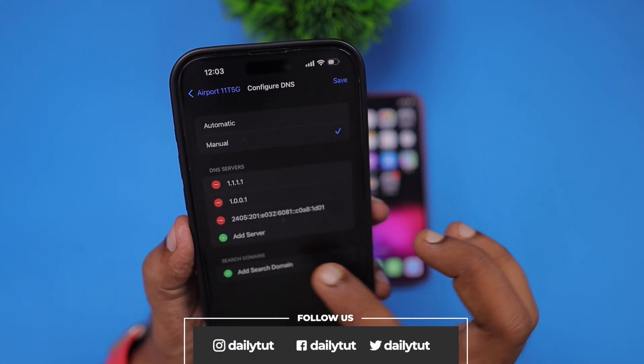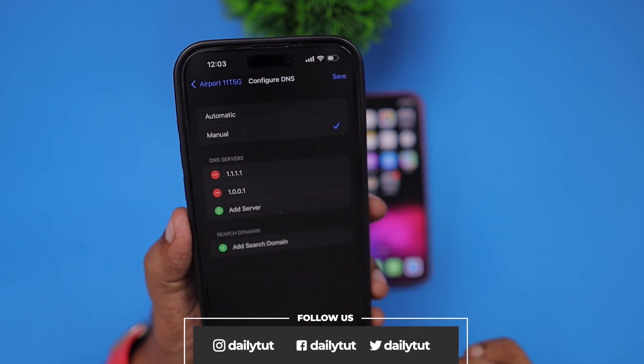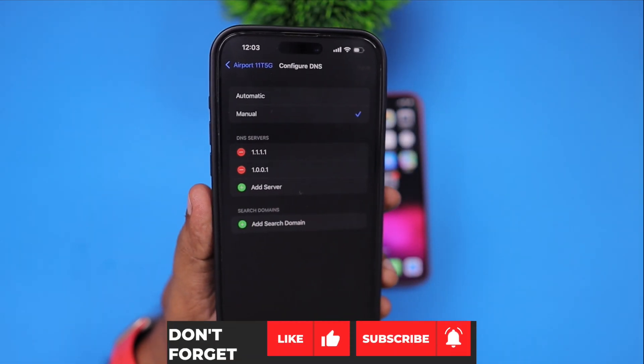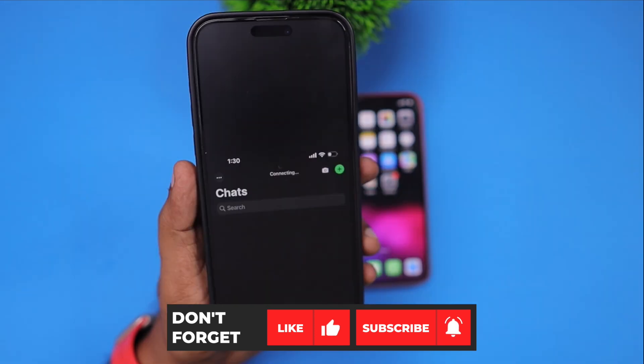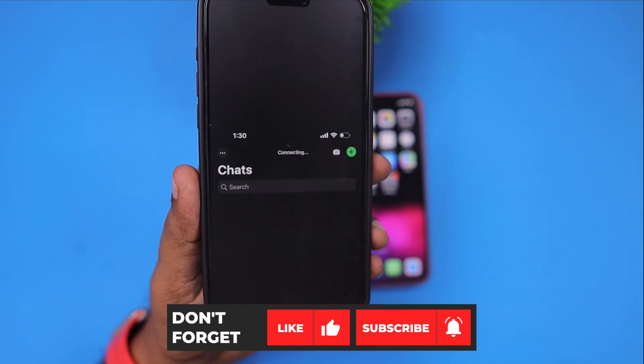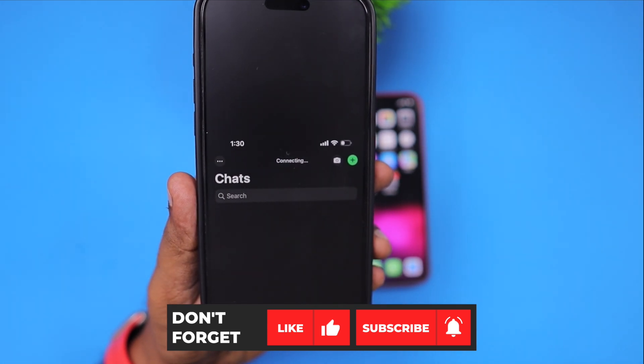Once this issue is addressed, if I see any improvement, I'll share the news on our channel and social media feed. Thank you so much for watching. If you find this video useful, don't forget to subscribe. Thank you and have a wonderful day!